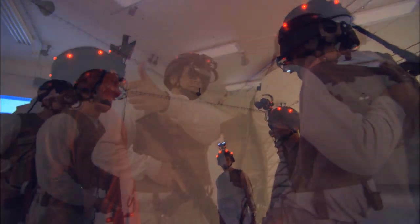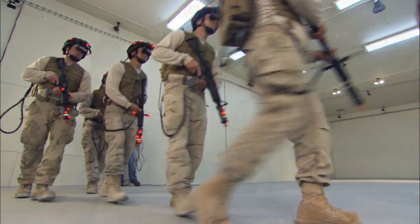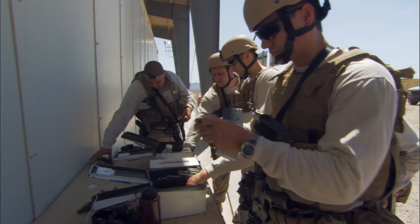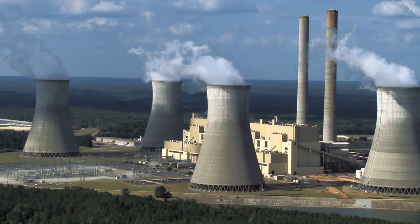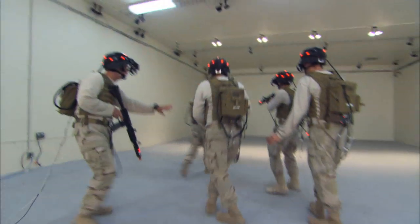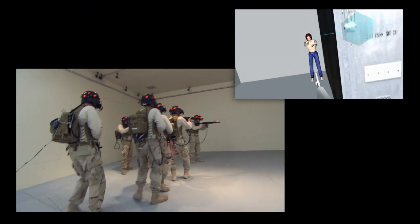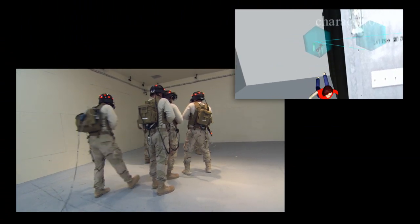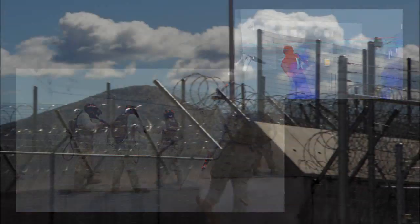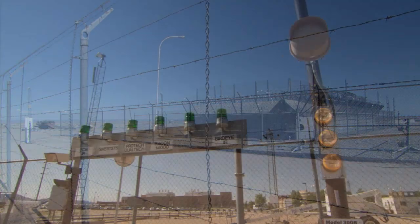Besides helping make trainees mission ready, the augmented reality training system has other advantages. Over the life of the system, AR training will be less costly in terms of dollars, manpower, and ammunition necessary to train for CQB. Also, it can be installed in areas that are not suitable for live-fire training. More bang for the buck makes more frequent training possible, and frequent training provides the stress inoculation that results in thinking clearly and quickly and moving precisely under pressure. In addition, the system can be set up in secure or sensitive facilities where weapons with simunition are not allowed.